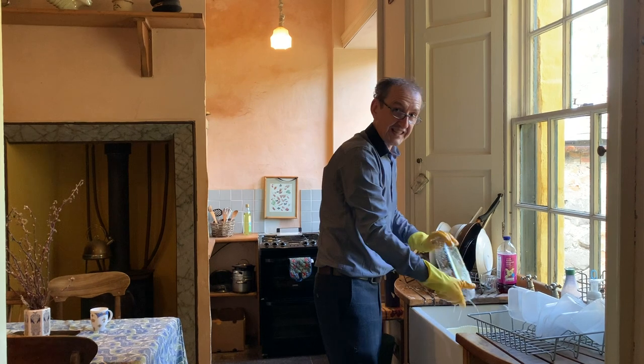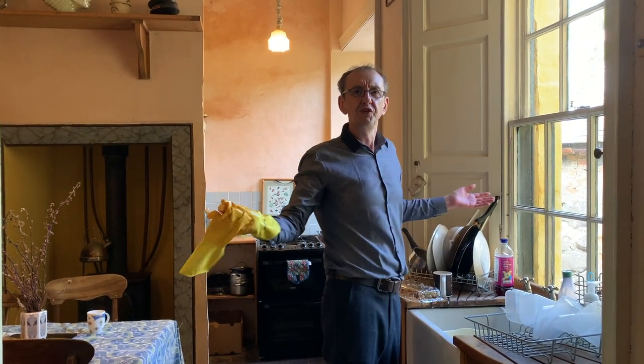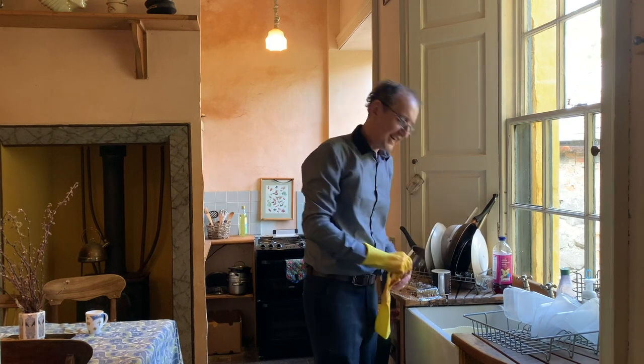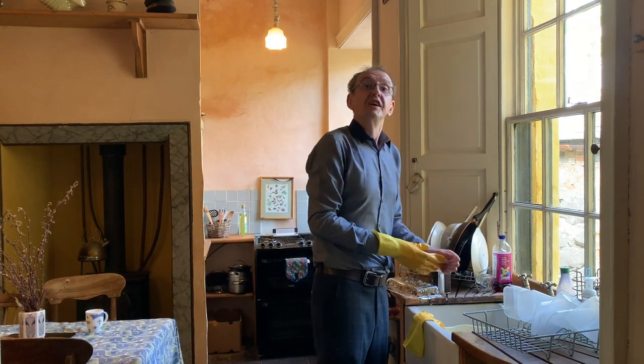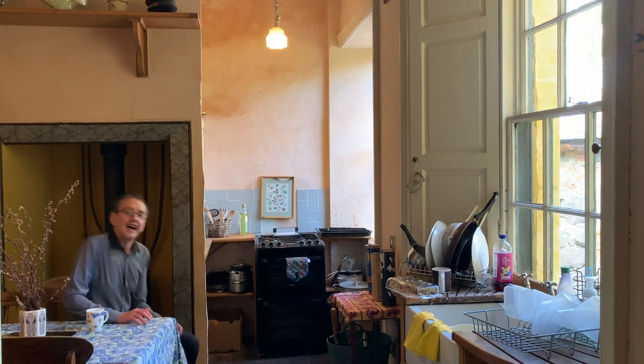Well, what a fantastic tour. And who wouldn't want to live here with the views, the features and the garden. And you know what? You could. Rooms are available right now and I'm really not joking. Get in touch and we'll let you know. Well, I hope you enjoyed this episode of Newport on Tay, our place to be. We'll see you the next time. Bye for now.